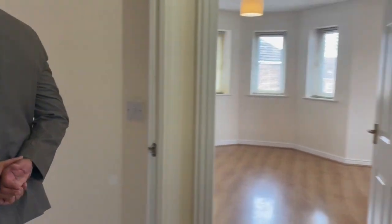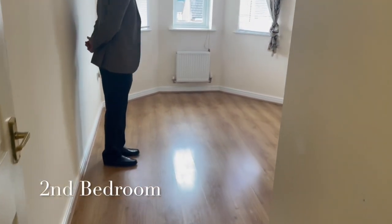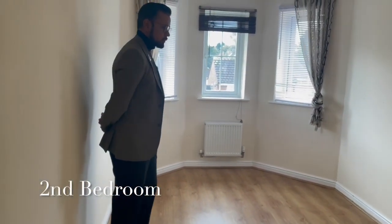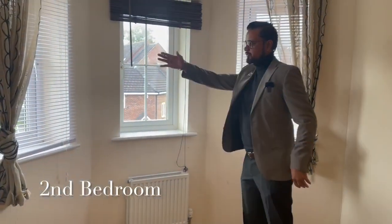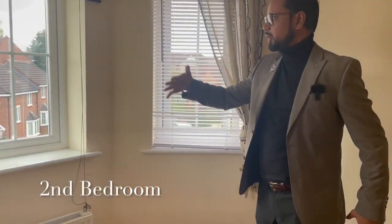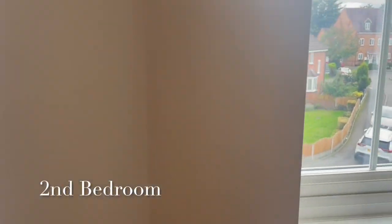This is the second of the two bedrooms. These are both front-facing, which is facing the newer development. The camera can just show around a little bit as to where we are — this is the front aspect of the building.